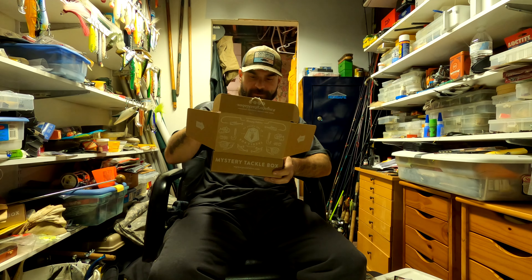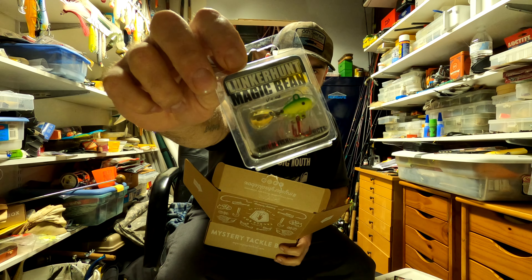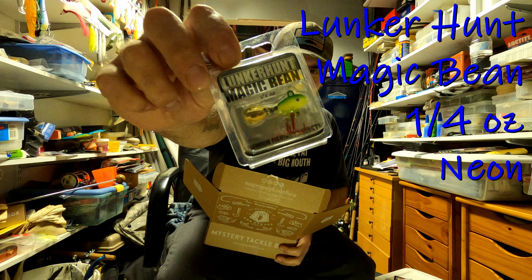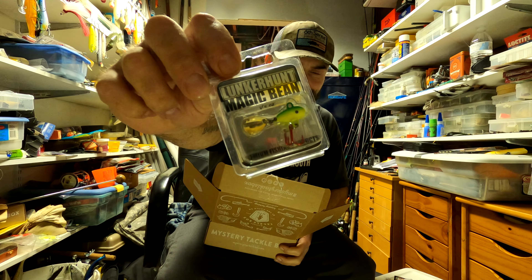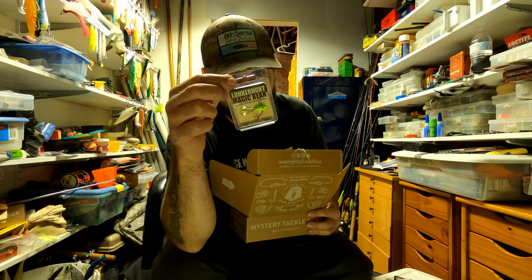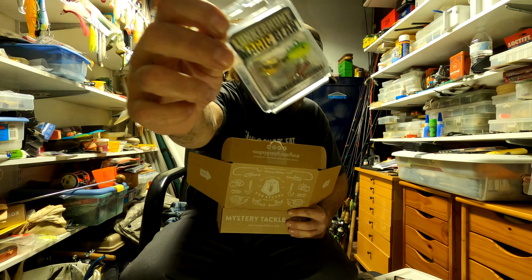Next thing — interesting — got a Lunker Hunt Magic Bean. It's like a little quarter-ounce lure — no idea what to even call that. It's got a blade bait on the back, a little blade you use to jig I guess. That looks interesting.